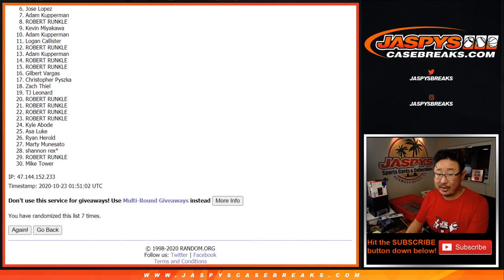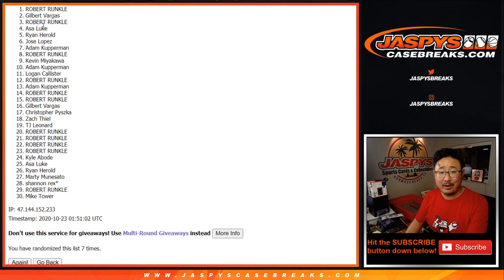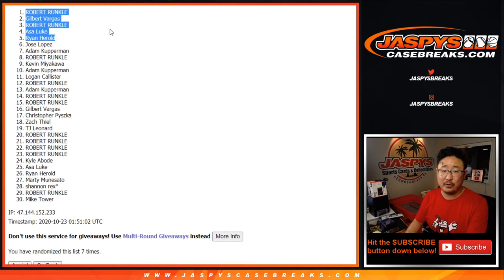Thank you very much. Go to jazbeescasebreaks.com today. The winners — congrats to Ryan Harreld, Asa, Robert, Gilbert, and Robert. Congrats to the five of you. Thanks everyone else for getting in. I'm Joe for jazbeescasebreaks.com. The mixer coming up in a separate video. I'll see you for that one. Bye-bye.